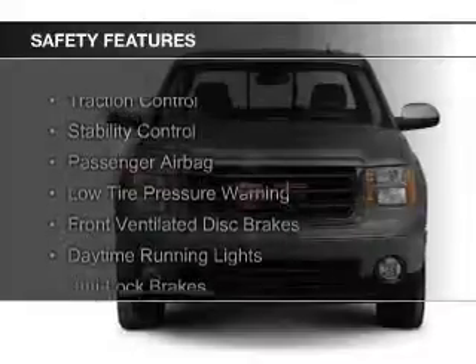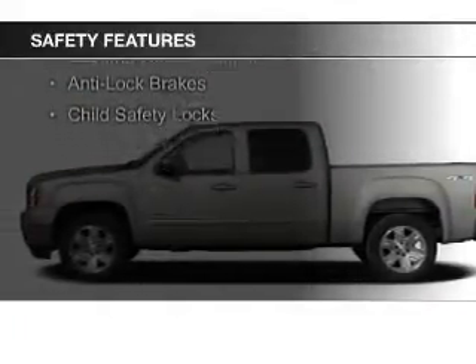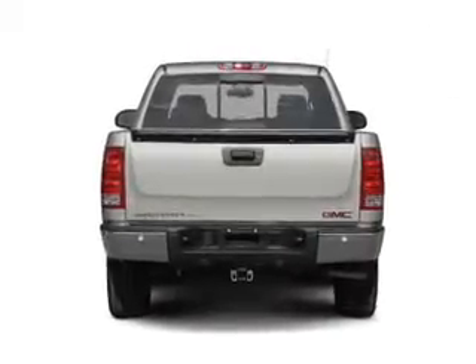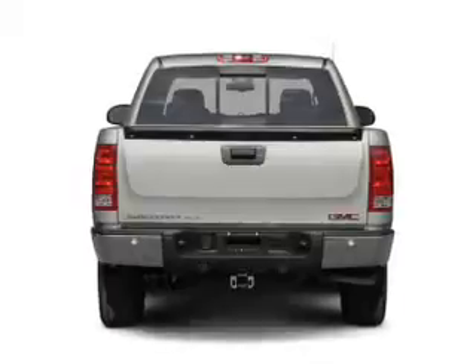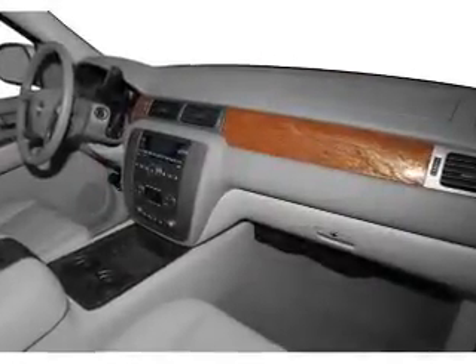Safety was made a priority with these features: traction control, stability control, a passenger airbag, low tire pressure warning, front ventilated disc brakes, daytime running lights, anti-lock brakes, child safety locks — great quality at a great price.